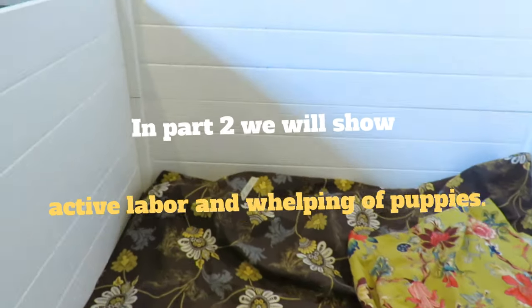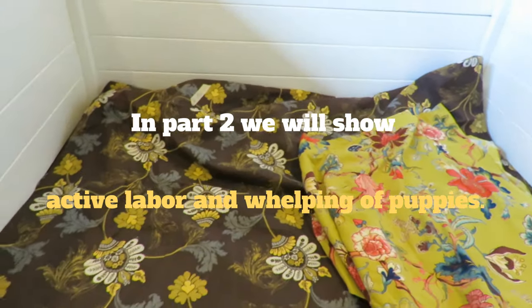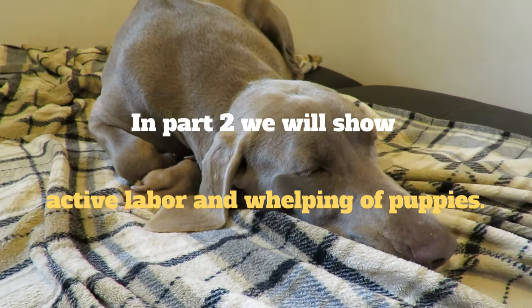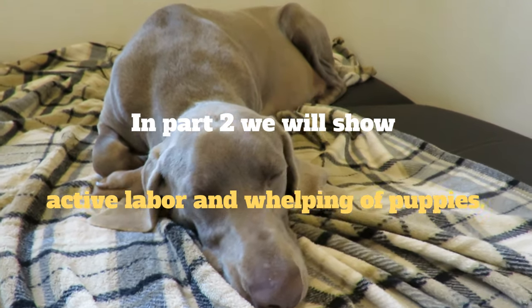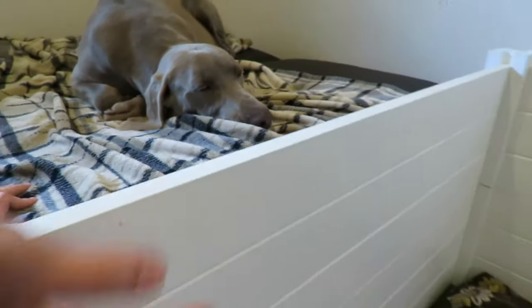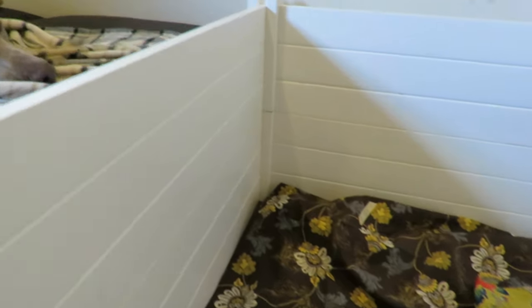Here in Rada's den, we put down blankets for her to nest in. When dogs get ready to give birth, they start nesting, making a little dent for their puppies. They almost look like they're trying to dig for something. We've provided her blankets so that she can dig something, at least, because below is linoleum.